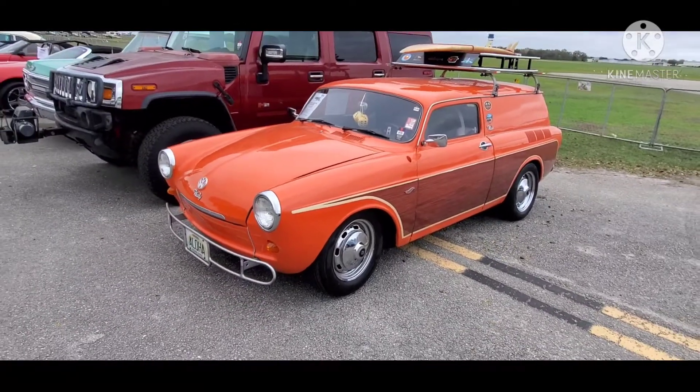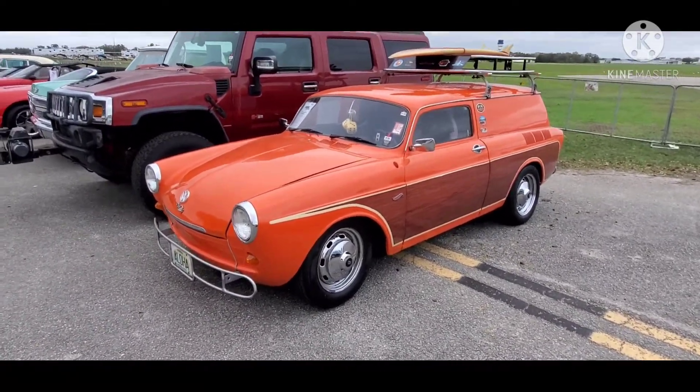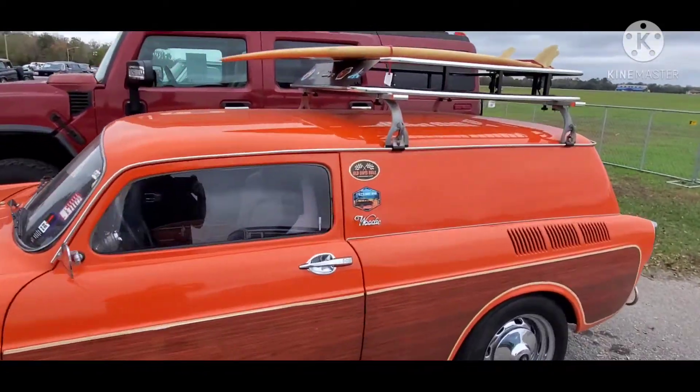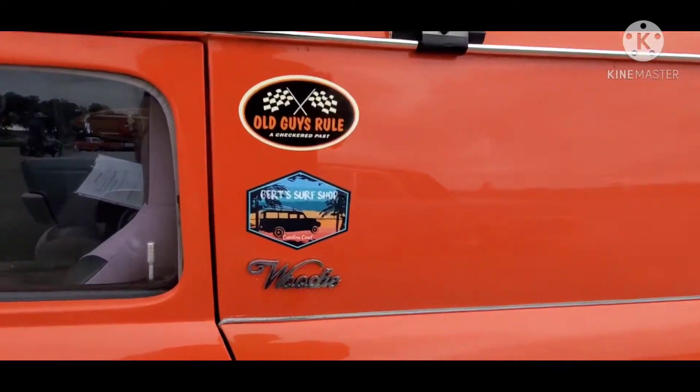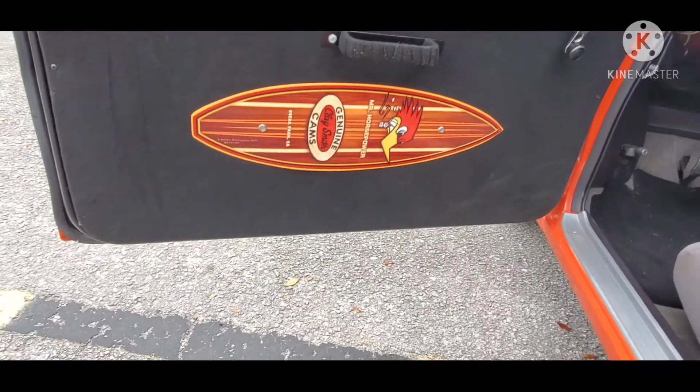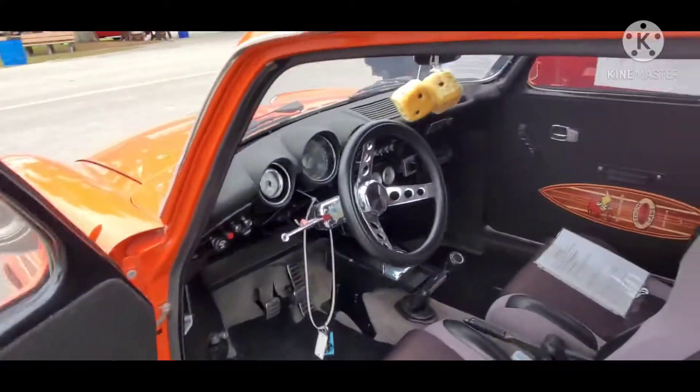Wicked and wild rods. Look at this thing here. What the hell is this little hot wheels deal, a little woody wagon? Mr. Horsepower — that's pretty cool.